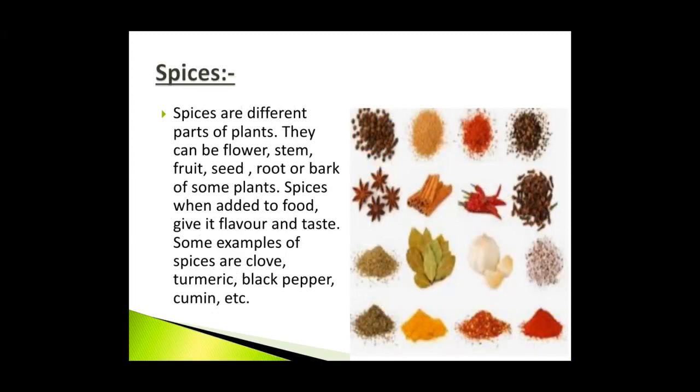Spices are different parts of plants. They can be flower, stem, fruit, seed, root or bark of some plants. Spices when added to food give it flavor and taste. Some examples of spices are clove, turmeric, black pepper, cumin etc.